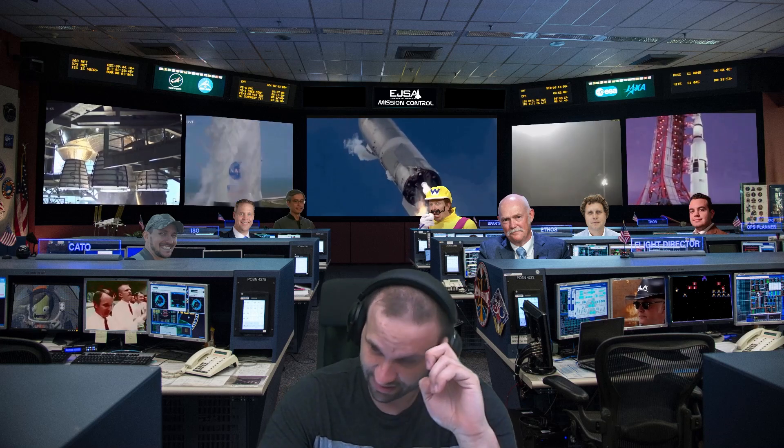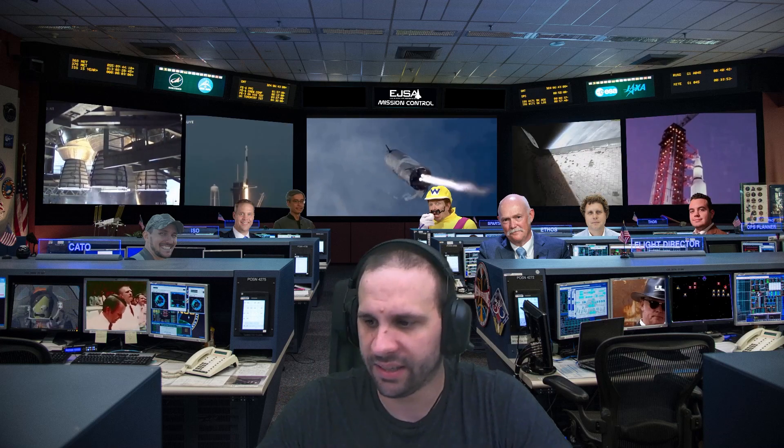That was the NS-17 mission. Pretty good — everything seemed to go well. There was a little bit of time on the hold, but yeah, everything is A-okay.